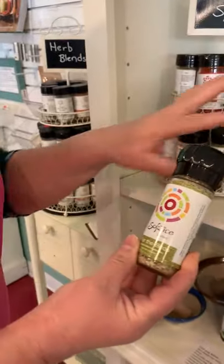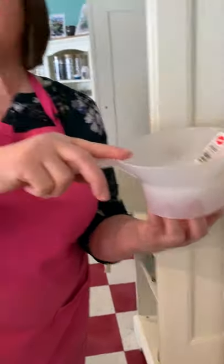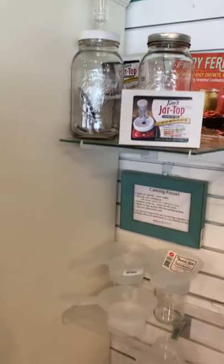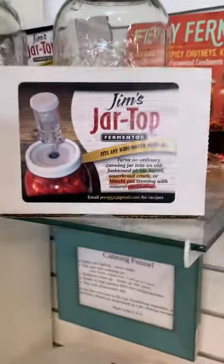I sell Real Salt, which is a Utah company. The ones that aren't Utah companies make theirs in small batches, so it's fresher. This is a canning funnel invented by a friend of mine here in Utah — it fits wide or regular mouth jars, sits right on the rim, so there's no tipping or spilling. I make sauerkraut and kimchi, so anytime I'm filling a jar I use it. And this is a fermenting kit if you want to make your own.